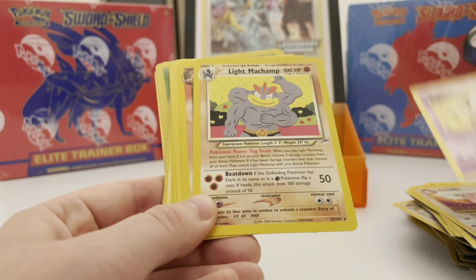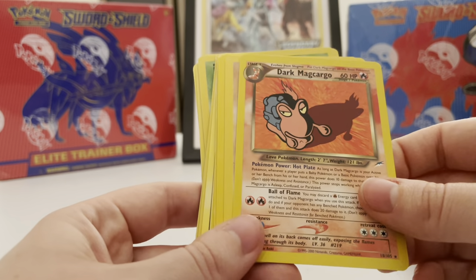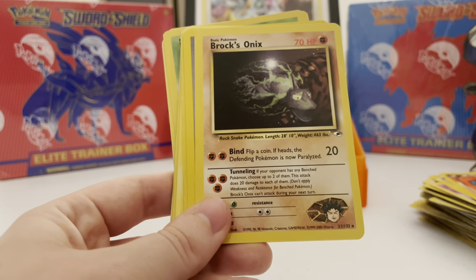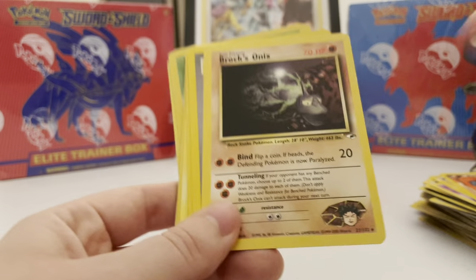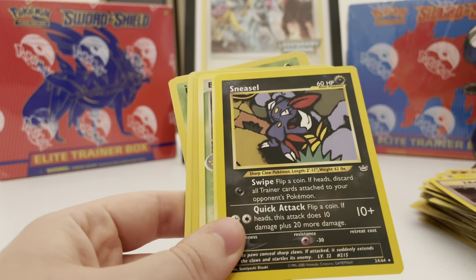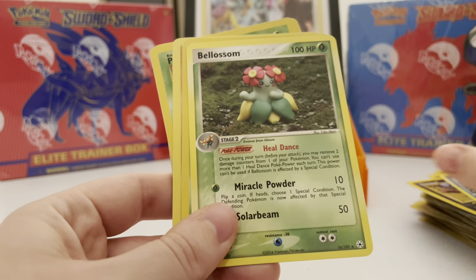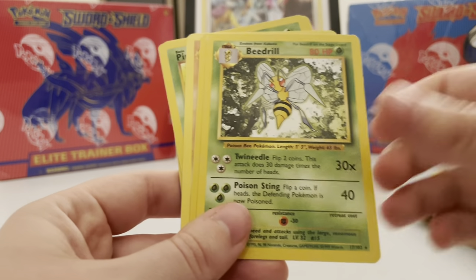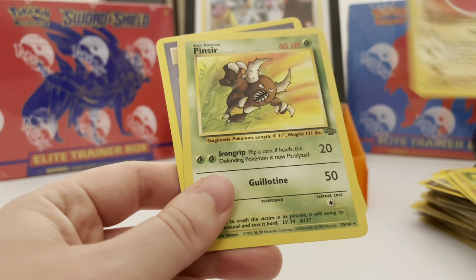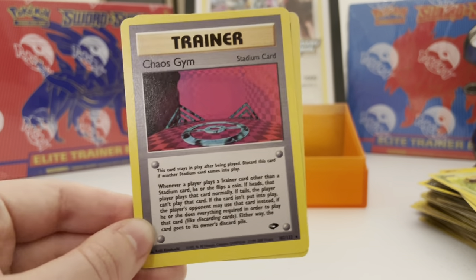Clefairy Doll — that's another rare. Clefable — cute as can be. Mr. Mime non-holo rare. Light Machamp — Light Machamp is really cool looking. We've got Dark Magcargo, Brock's Onix — it's like weird art; it's kind of 32-bit, looks a little funny. We've got Broken Ground Gym. Sneasel — I've got a nice first edition one of these I think. Rain Castform.